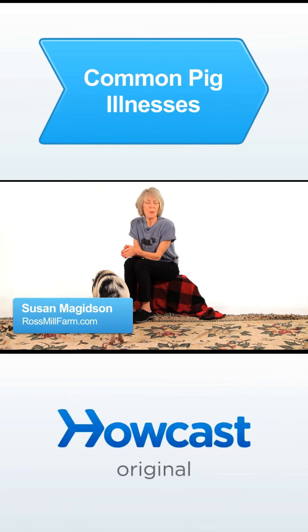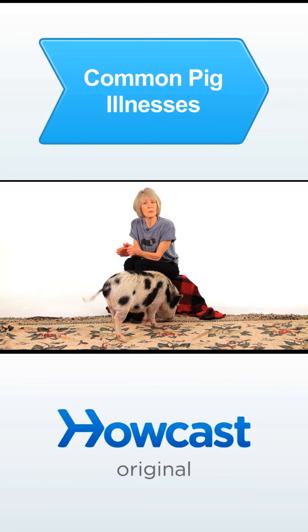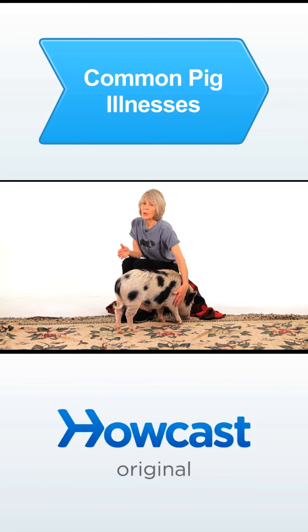There are a few illnesses that pot-bellied pigs can get because they're living in your home that you should be on the lookout for. One of them is urinary tract infections, crystals, that type of thing. So you should be monitoring every day.